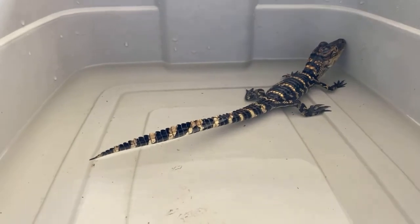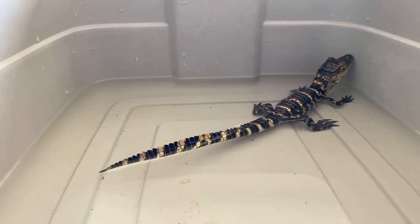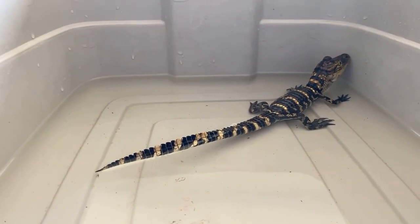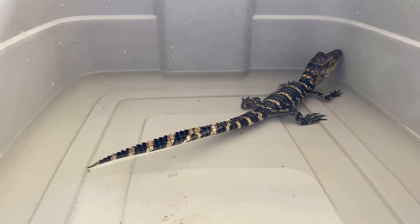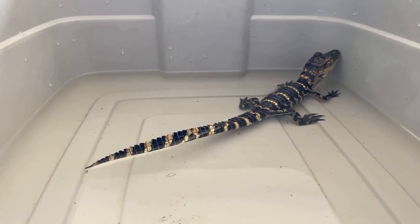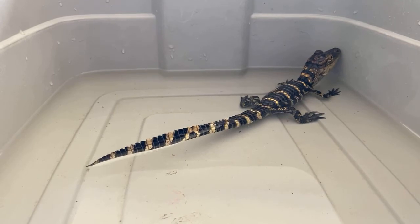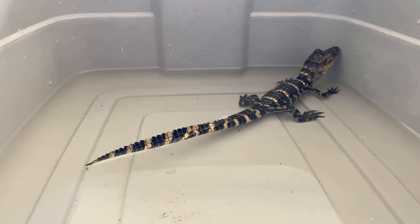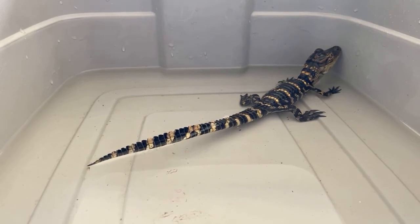When you look at an alligator you think lizard — but are they related to a lizard? They're very distant cousins of lizards. Interestingly, the name alligator comes from the Spanish word for lizard, but it's a bit of a misnomer because alligators are actually more closely related to some of the dinosaurs and even birds than they are to our modern lizards.